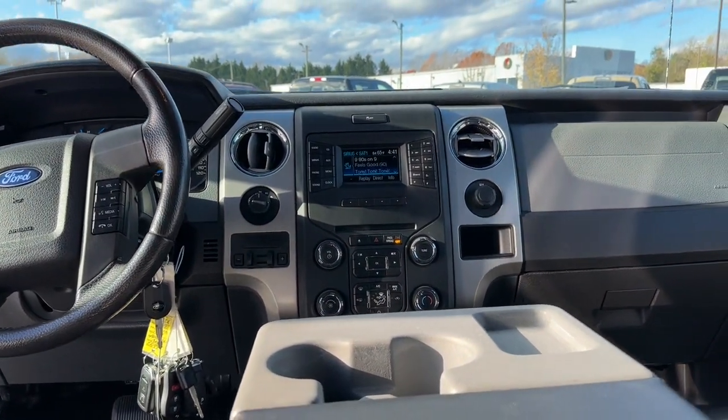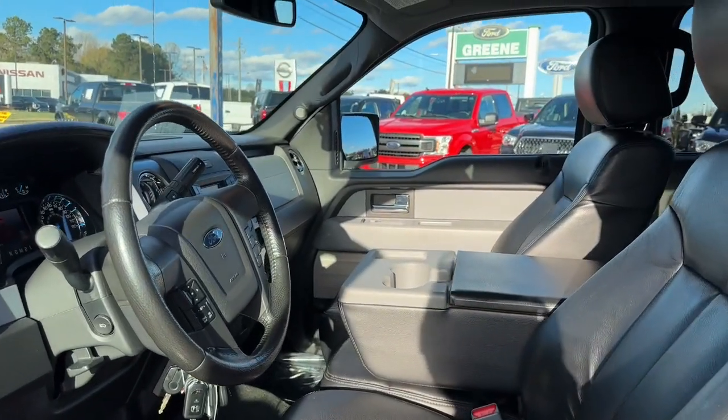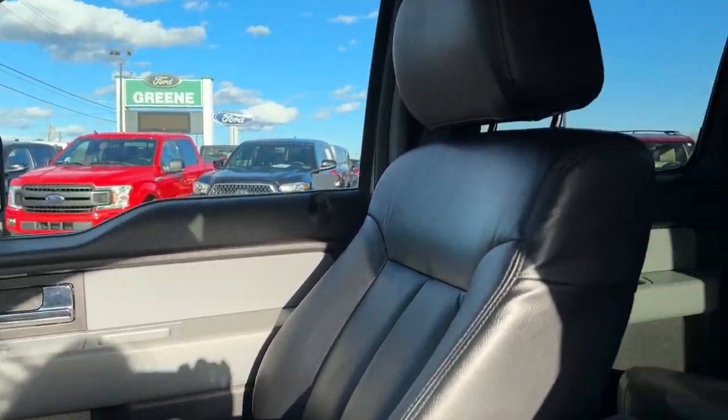Keyless entry, 4-wheel drive, fog lamps, 8-cylinder engine, aluminum wheels, alarm, Bluetooth connection, steering wheel audio controls, vehicle anti-theft system, stability control.